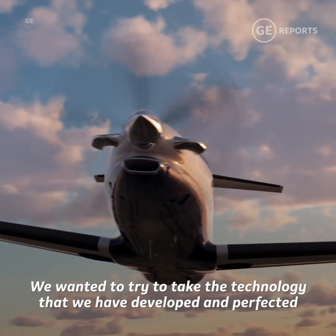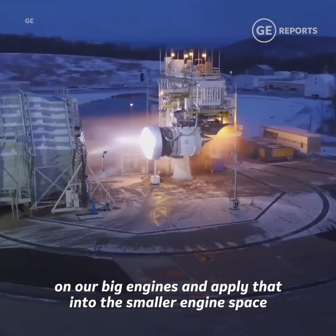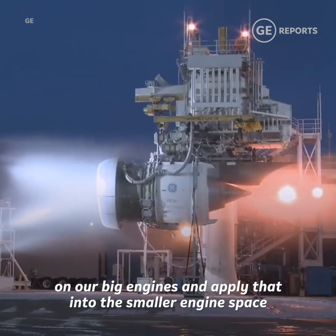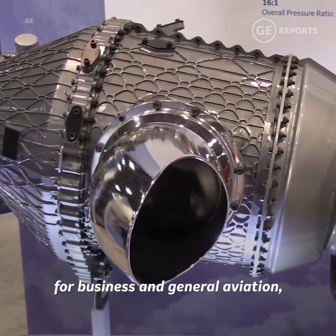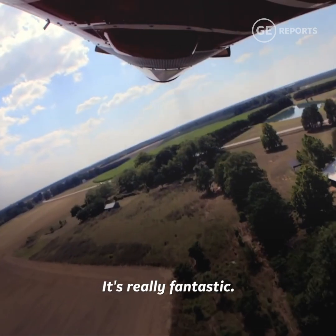We wanted to try to take the technology that we have developed and perfected on our big engines and apply that into the smaller engine space for business and general aviation. And that's really the cornerstone of the Catalyst. It's really fantastic.